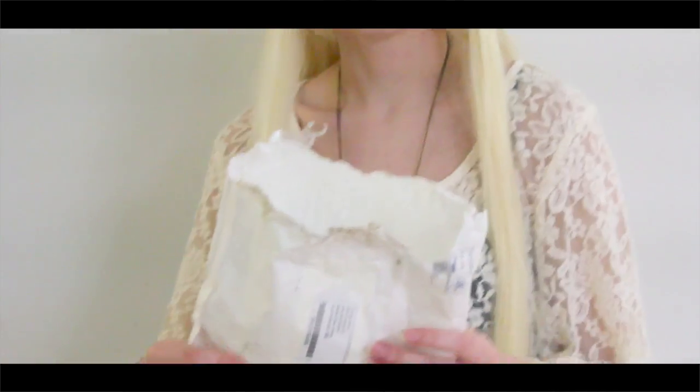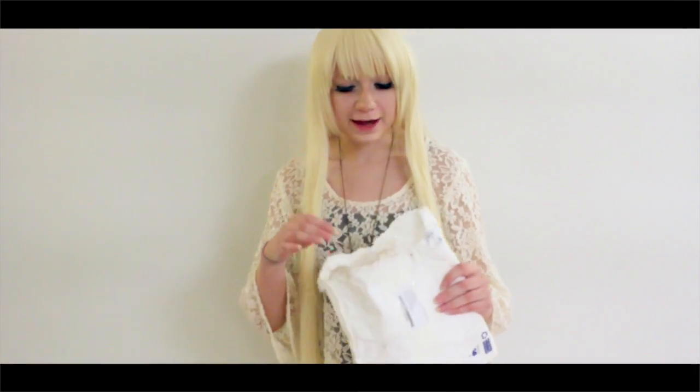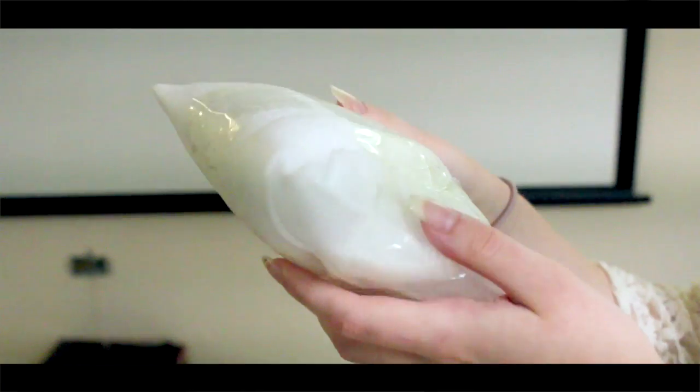My dog, unfortunately, got to it first, so it's a little bit chewed up. Thankfully, every package that Born Pretty Store sends out has bubble wrap on the inside, and the contents are covered in this styrofoam stuff, so nothing in the package got remotely harmed from my furry little friend.